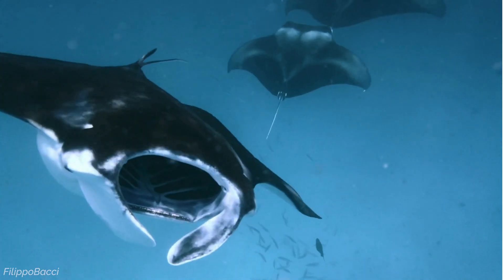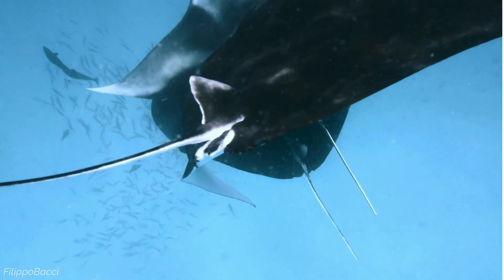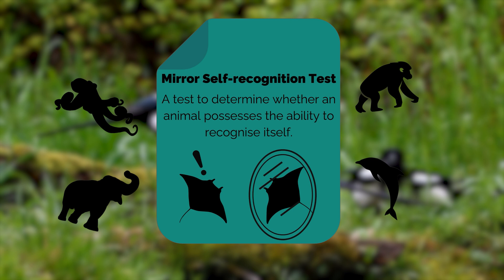Manta rays are not only physically impressive, but also highly intelligent creatures. In fact, they have the largest brain-to-body ratio of any fish. This large brain size is linked to their complex behaviours and problem-solving abilities, such as the array of feeding strategies mentioned before. One of the most remarkable displays of their intelligence is the possibility that mantas may be self-aware. Studies suggest that they're capable of passing the mirror test, a well-known experiment used to determine whether an animal can recognise itself in a reflection, indicating that manta rays could have a level of self-awareness — a trait that may put them among the most intelligent animals in the ocean.